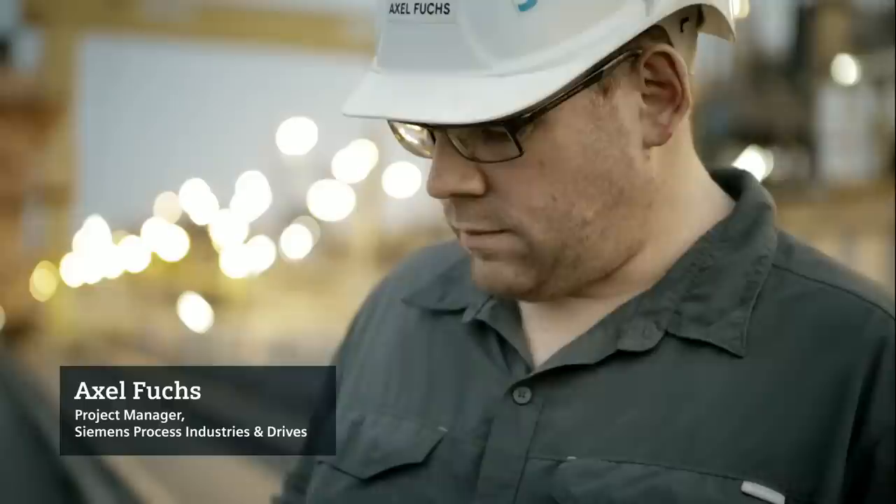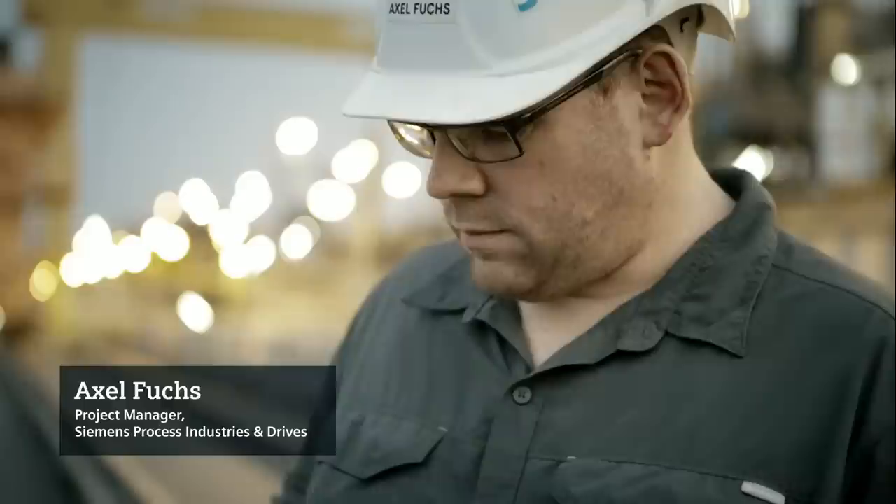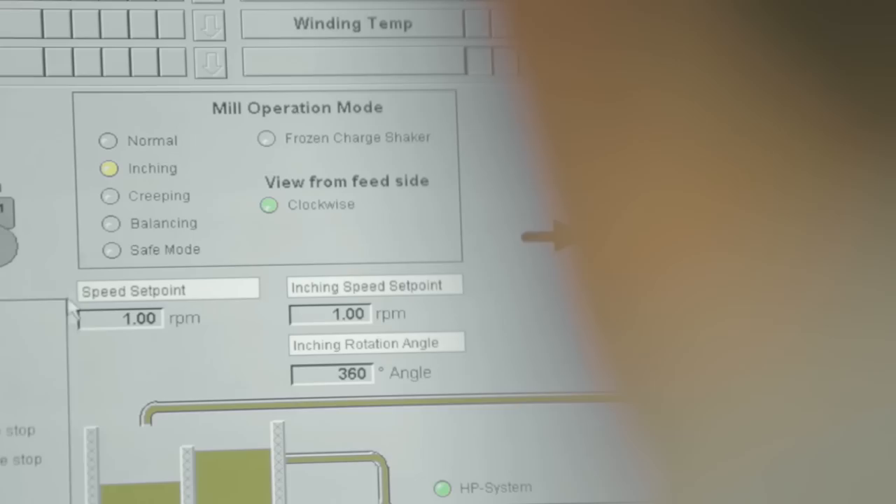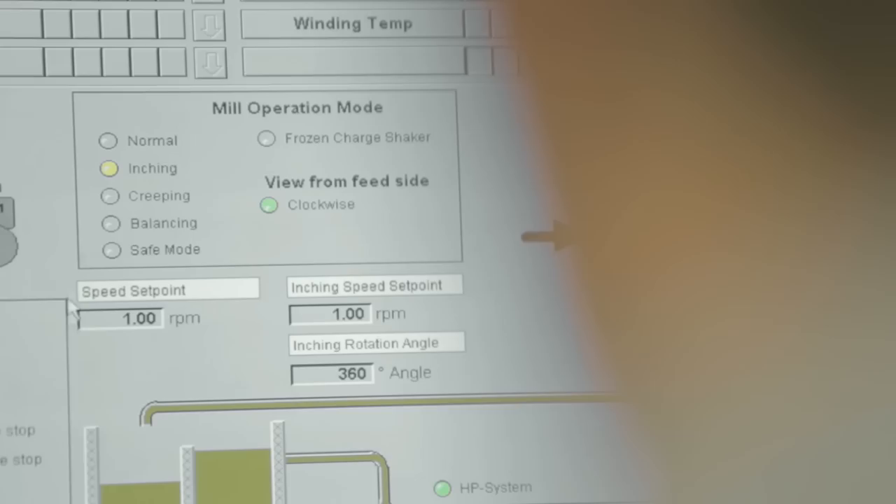The outstanding reliability of our gearless mill drives comes from several advantages of the gearless concept. There is no wear inside the motor because all forces are transferred touch-free via the magnetic field. Our specific preventive maintenance program ensures high uptime and avoids unscheduled outages.